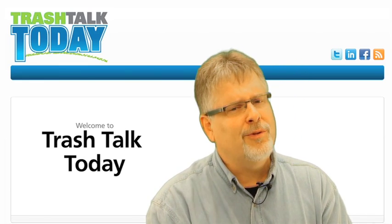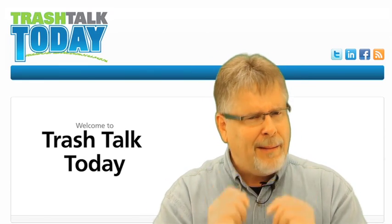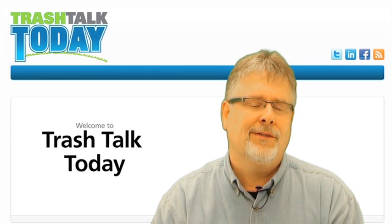Hey Swampers, Jeffrey Swerdfeger here from Trashtalktoday.com, the most comprehensive destination on the web for all things related to the refuse industry.